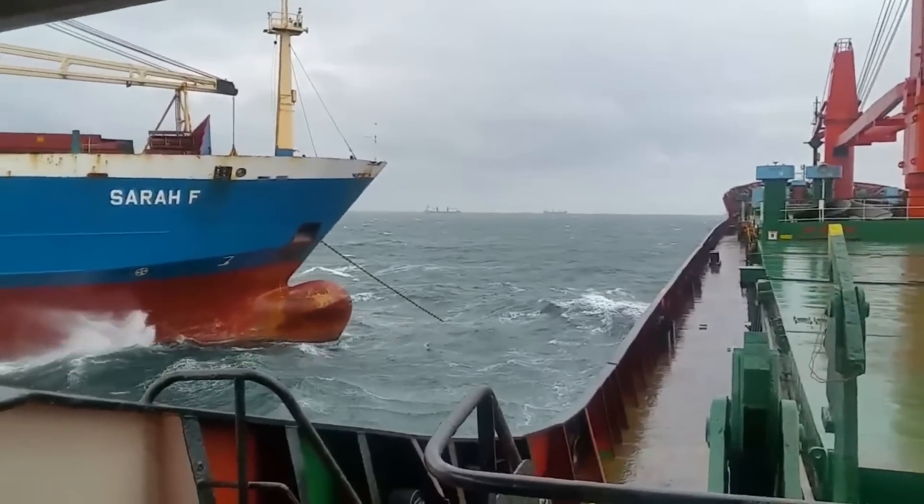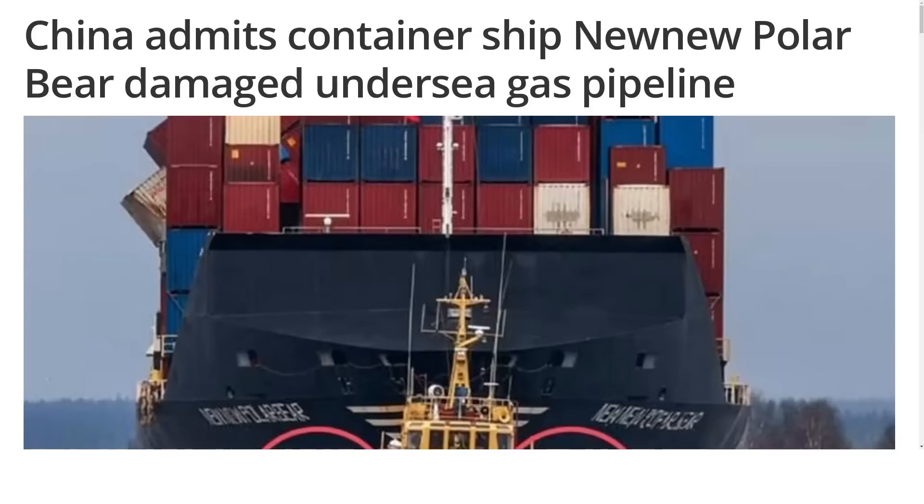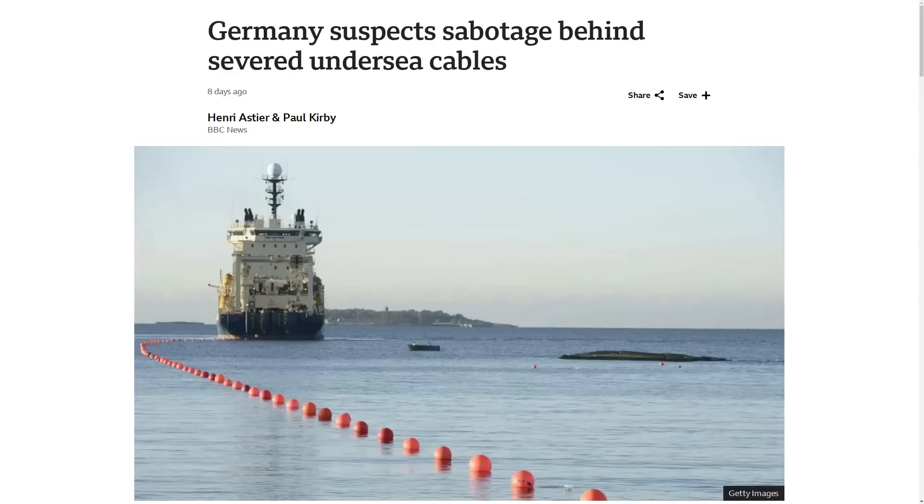People might be more likely to believe this really was just an accidental anchor failure if the exact same thing hadn't already happened just over one year ago. Last October, a Hong Kong ship called the New New Polar Bear lost its port side anchor in the Gulf of Finland and hit a bi-directional natural gas pipeline and the EES-1 submarine communication cable between Sweden and Estonia. After China conducted an internal investigation, they determined the damage was accidental and caused by a storm. The EU is still investigating the New New Polar Bear incident themselves, but this most recent Yiping 3 incident is being looked at more closely as sabotage by a lot of groups.